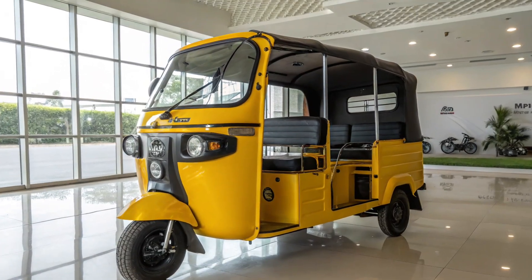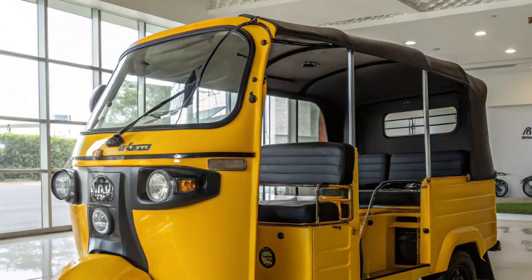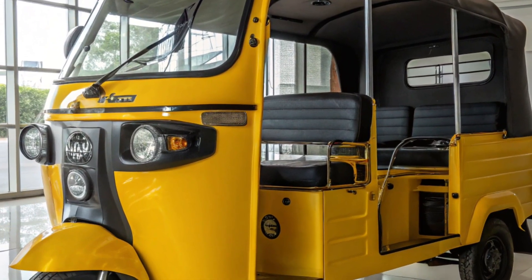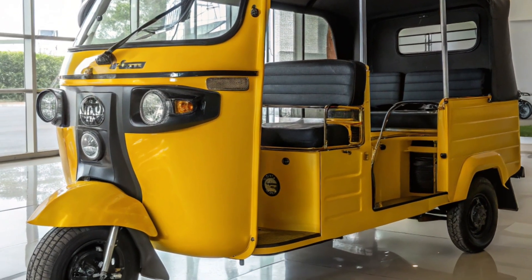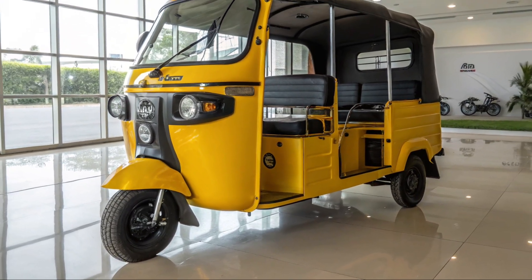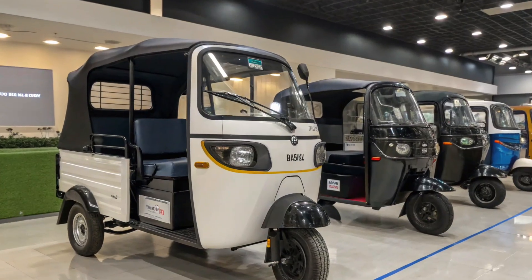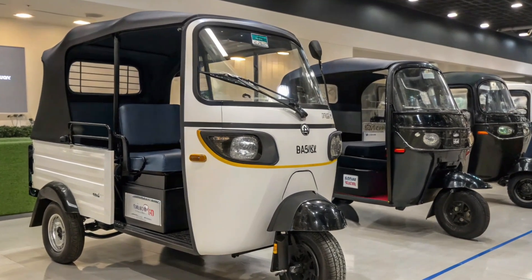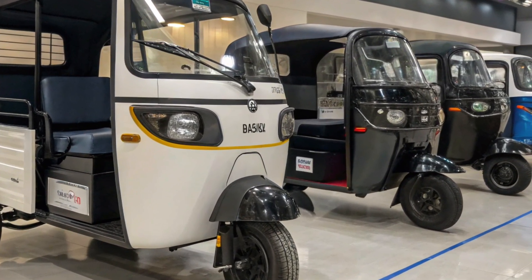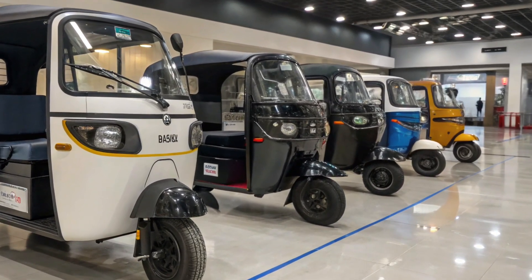Tata has focused on driver comfort by adding extra legroom, soft seating, better shock absorption, and wider passenger space. The digital instrument cluster provides clear battery status, range information, and trip data. Additionally, features like a mobile charging port, improved cabin ventilation, LED lighting, and safety enhancements make daily driving more efficient and comfortable.